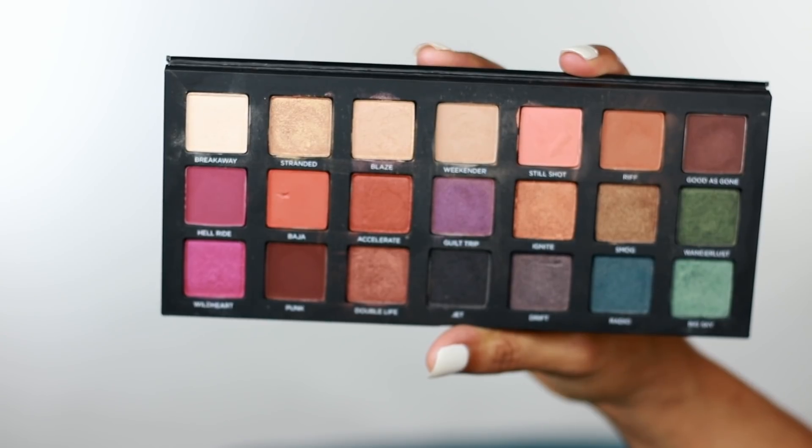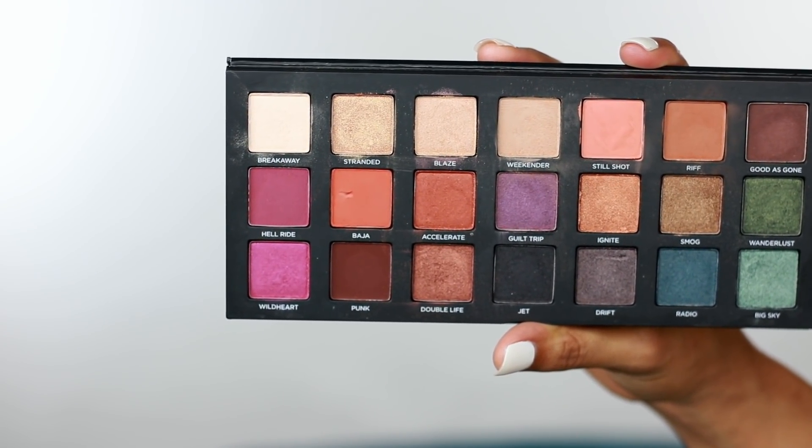Inside is 21 shades of eyeshadow, which include jewel tones, mattes, neutrals, and pops of color. So you can get any look, anytime, anywhere with this particular palette. And that is why I love it — because it is so versatile. So here's a look at the colors inside of the palette.